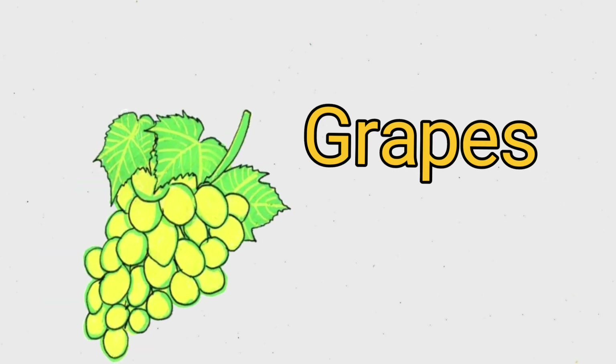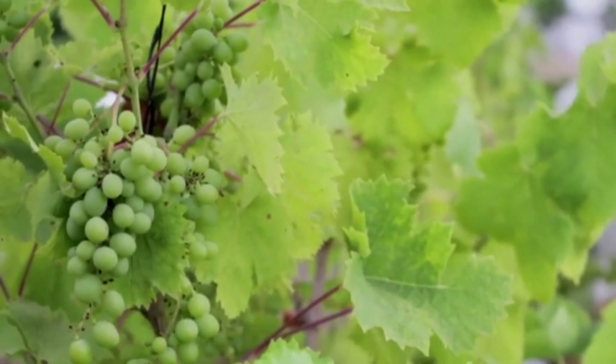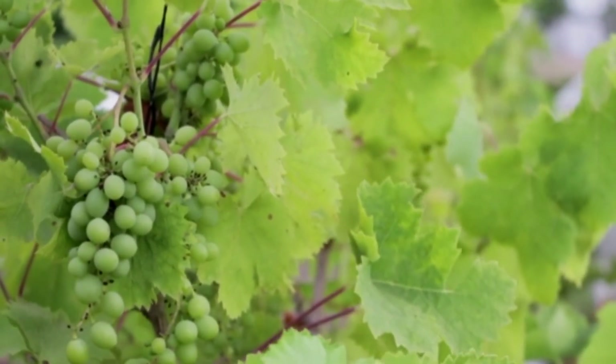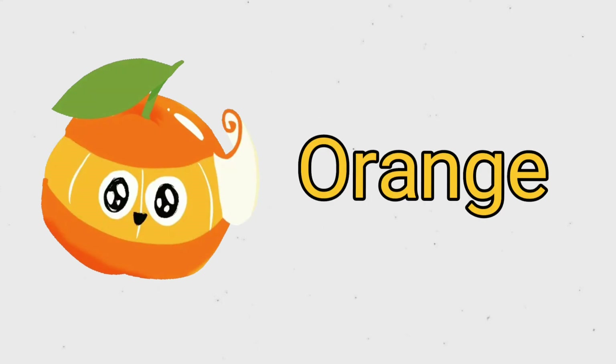These are grapes. G R A P E S. Grapes. This is orange. O R A N G E. Orange.